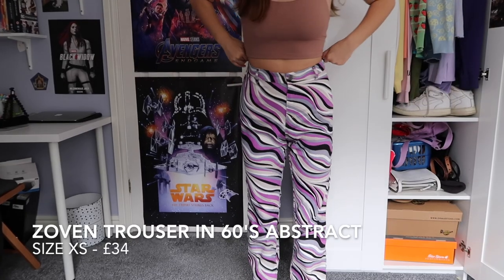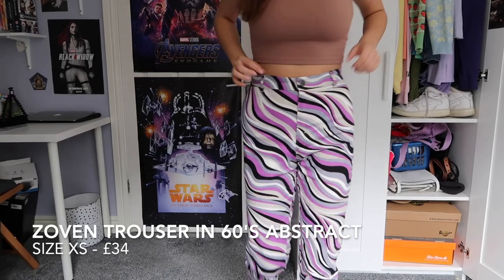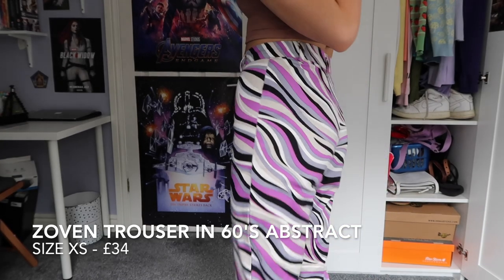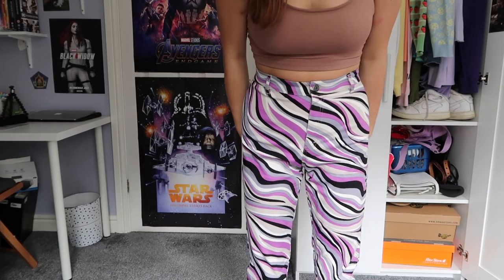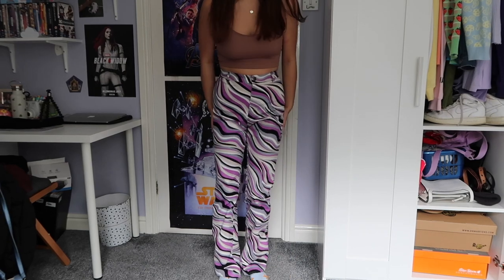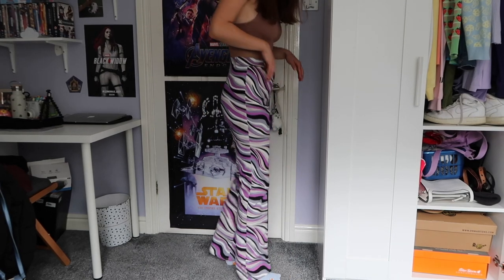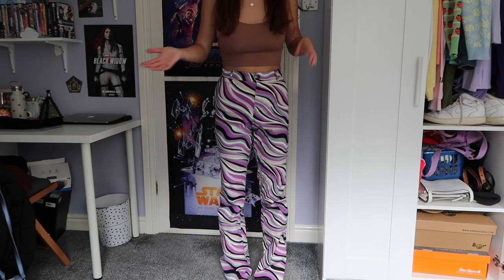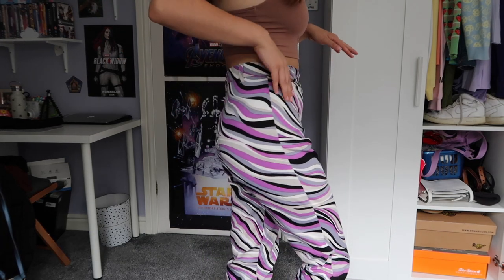My friend Etta said that Motel takes forever to refund you, so I'll update you on how the returns process goes. I do have these in extra small now — they're gorgeous and super stretchy. They're still a little baggy around my thighs and a tiny bit long; I'm 5'5 for reference. But with my Air Forces I'm fine to wear them. The print is so cute.